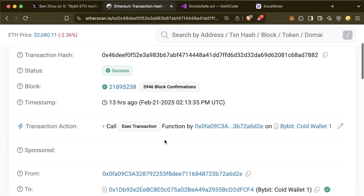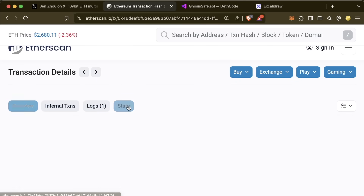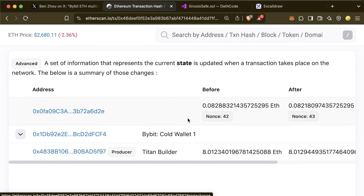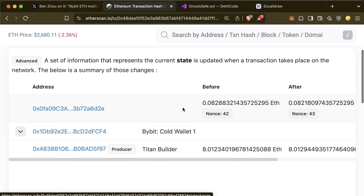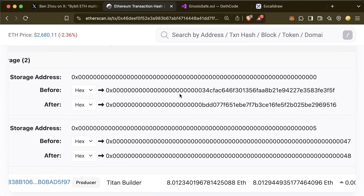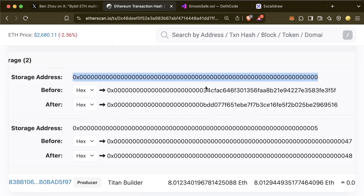Looking at some more interesting things on this transaction in Etherscan, going up to 'state,' we can actually see the differences in the contract's state that changed. In a proxy contract, all state is stored in the proxy contract itself. We can see that a couple of storage slots actually did change: storage slot 0 changed and storage slot 5 changed.